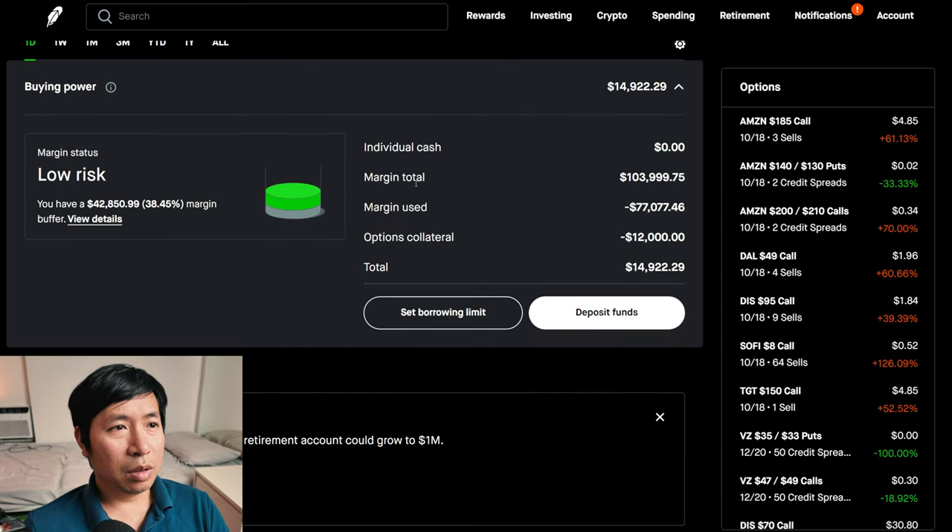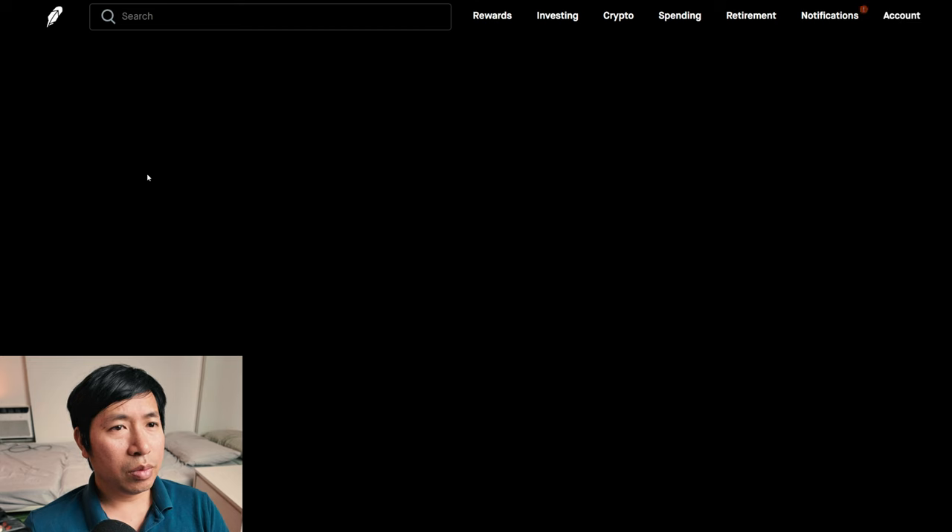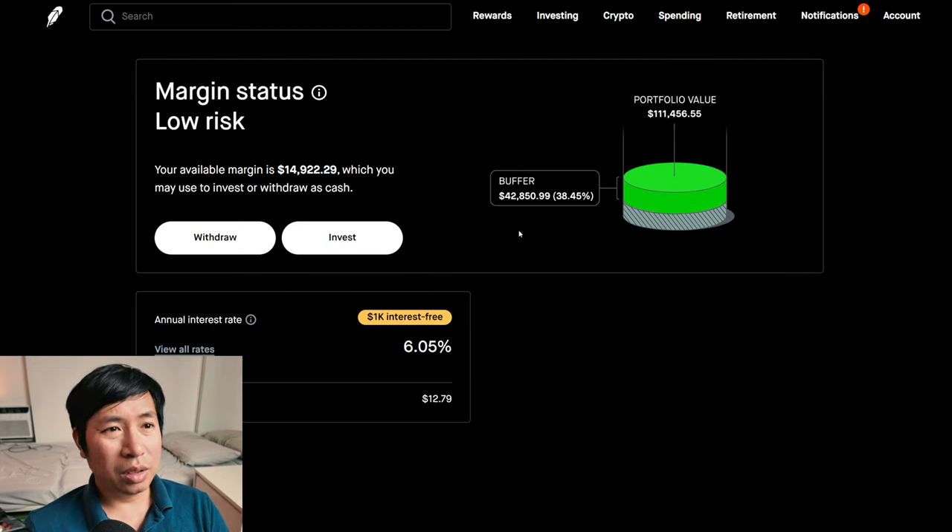This is a margin account. My margin total is $103,999.75. My margin use is $77,077.46. My options collateral is $12,000. This leaves me with $14,922.29 in buying power. My margin status is low risk. My buffer is $42,850.99 — this is how much money I can lose before I get margin called. My annual interest rate is 6.05%. The daily interest I'm paying is $12.79. And I'm borrowing $1,000 of margin interest-free.